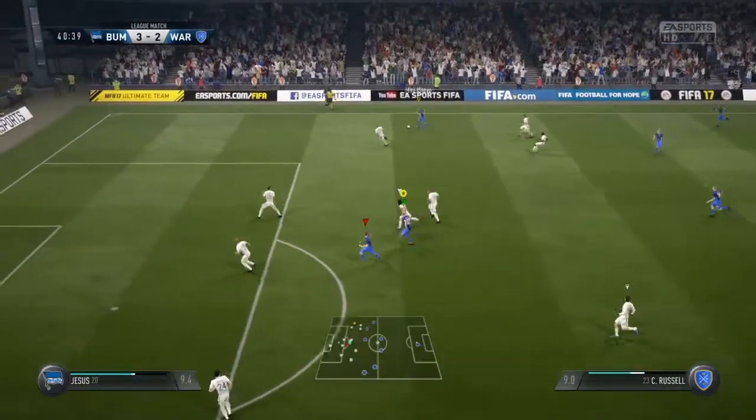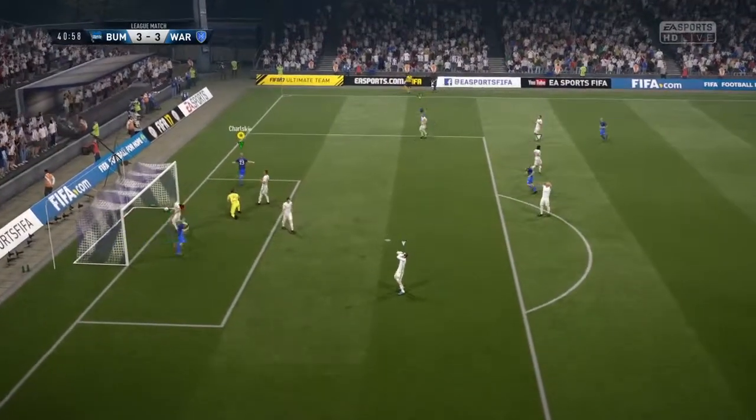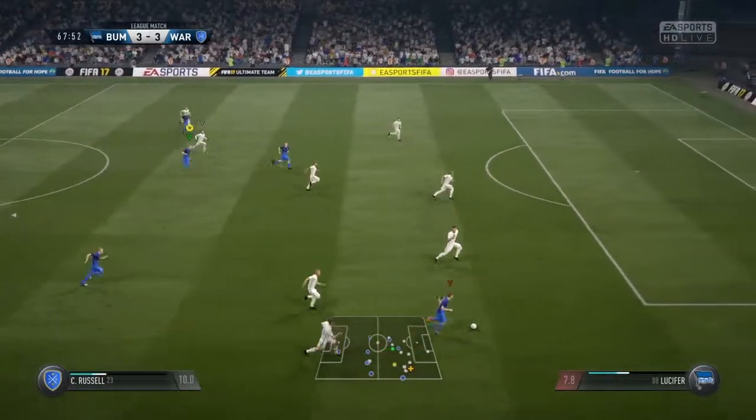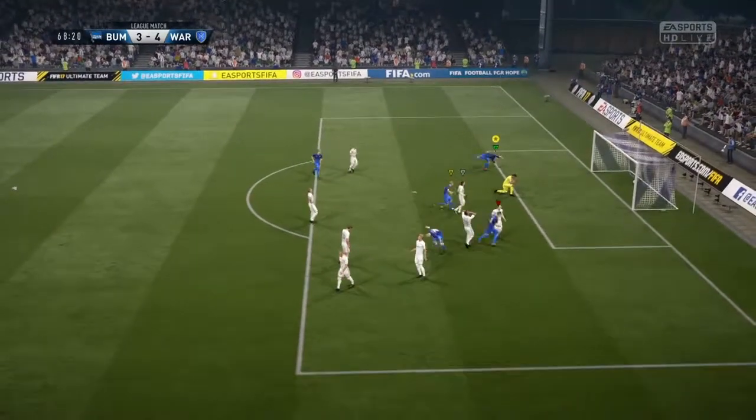Trying to find a way through here, probing away. The shot's on! And he's done it! Could be dangerous. He's got his shot off now! And a score now!